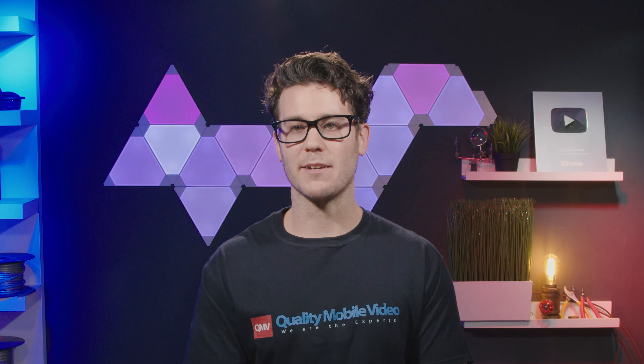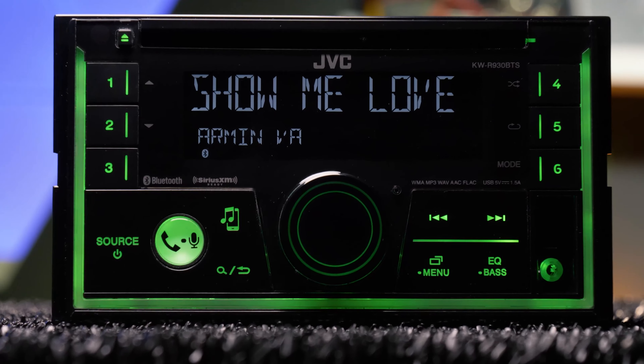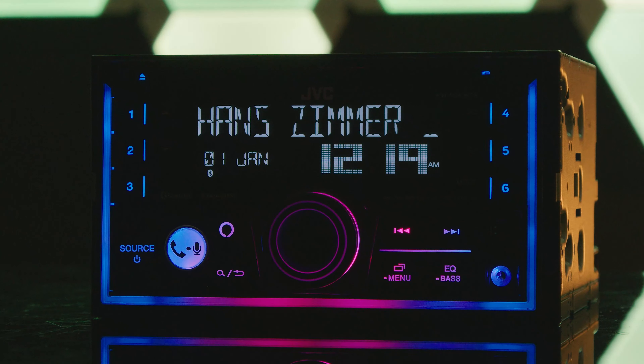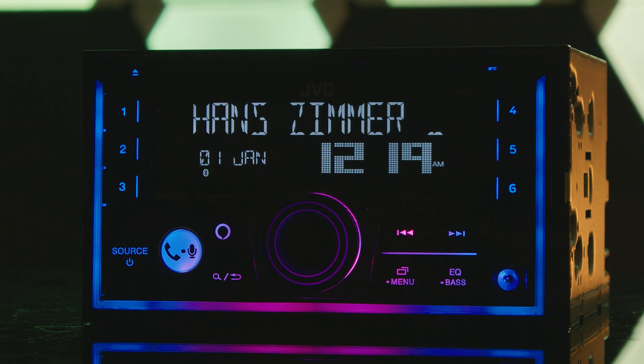This stereo is the updated version of the KWR930BTS, and I was only able to find one change to the new model: built-in Amazon Alexa. The R930 was a complete redesign, but the R940 is virtually identical to it besides that.